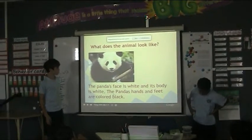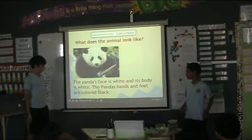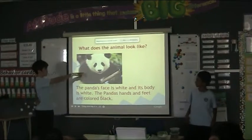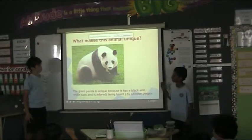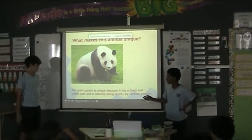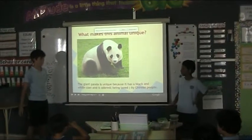What does this animal look like? The panda's face is white and its body is white. And the panda's hands and feet are colored black, as you can see in the picture. What makes this animal unique? The giant panda is unique because it has a black and white coat and is adored — meaning loved — by Chinese people.